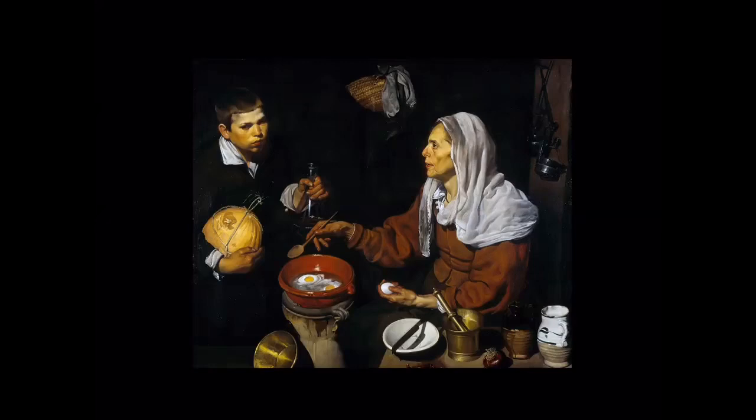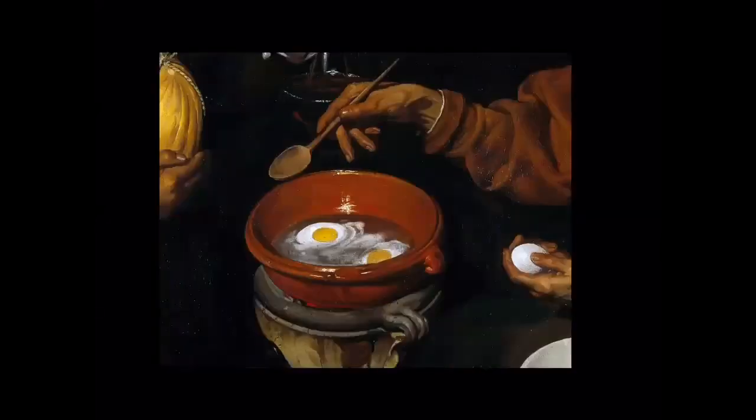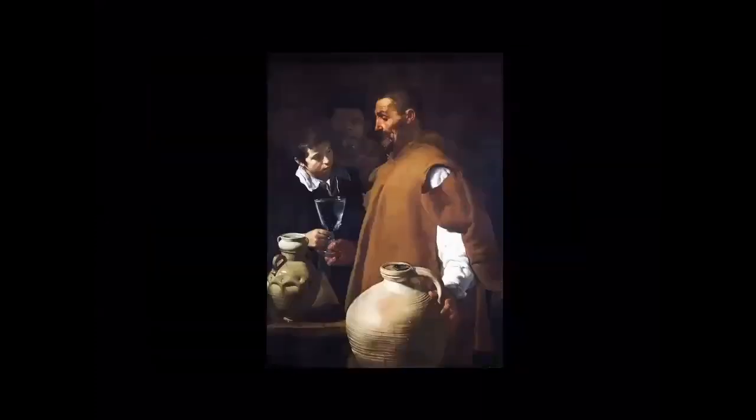Moving forward to a picture from the following year — this is called 'The Water Seller.' This painting is actually in London, in the Waterloo Gallery of Apsley House, privately owned by the Duke of Wellington. The reason it's in London is that it was in the Spanish royal collection, but in 1813, towards the end of the Napoleonic Wars, Napoleon's elder brother Joseph Bonaparte — the de facto ruler of Spain — fled the palace taking many pictures with him, and the Duke of Wellington essentially relieved him of them.